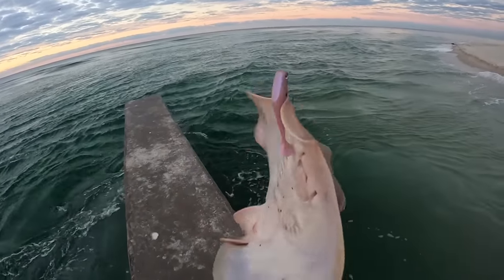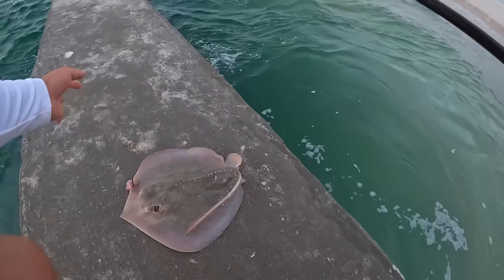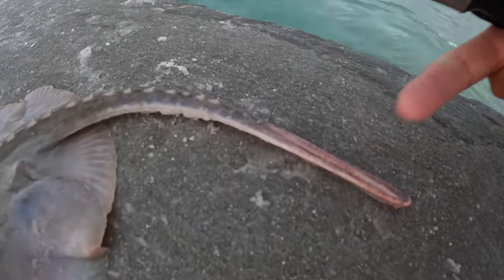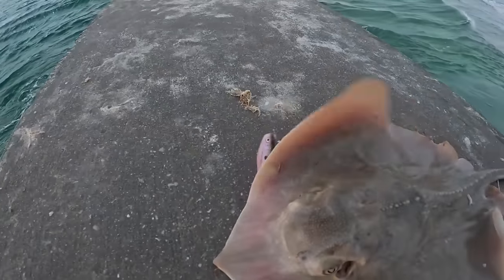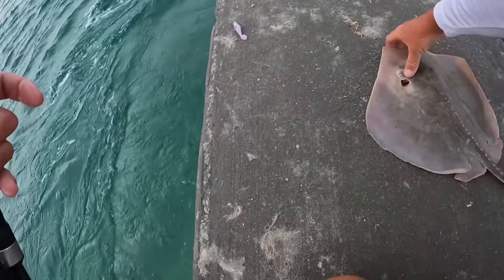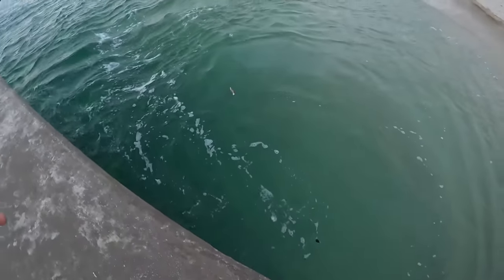I'm going to get that hook out of you, man. I should take you home and eat you, but you don't have enough meat on you. That's a pretty little creature if you ask me. See his barb right there? That's what you want to watch out for. And his eyes - they're so cool. Let me get you back. There you go. That was cool.